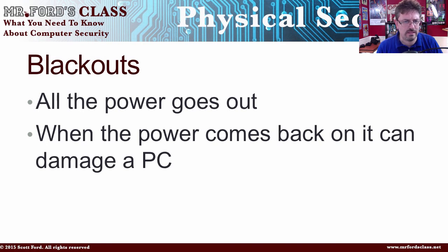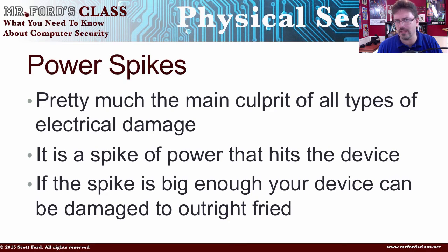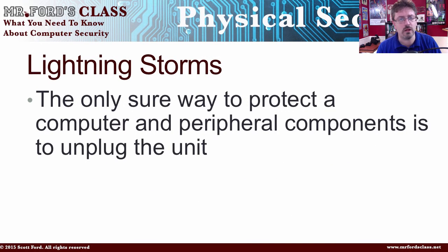The next one is one of the most deadly electrical events: the power spike. The power spike is pretty much the culprit of all types of electrical damage. When you boil it all down, power spikes are what give your computer a very bad day — the wham! that can really hurt your computer. If the spike is big enough, it will fry the computer in one mighty blast of energy. Next are lightning storms. Lightning hitting the area causes a power spike, so you want to make sure your computer is turned off and unplugged during a lightning storm.